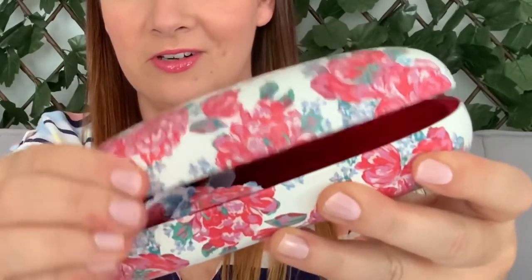I bought a glasses case for 50p. It's great for sunglasses because I sometimes squeeze them into a standard glasses case but it's too small - so this is a nice big one for sunglasses. And it's Laura Ashley - it says Laura Ashley along the side, which I didn't know, I just thought it was pretty. On the inside it's got a nice little cloth you can use to clean your sunglasses with. So 50p for this.